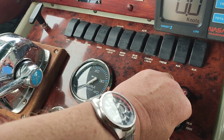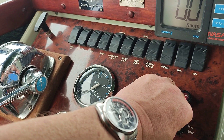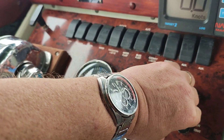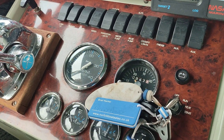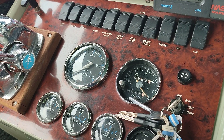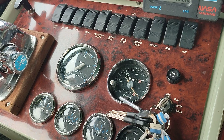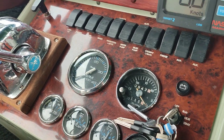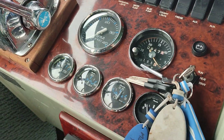I believe the rev counter doesn't work on this — it's not connected, or just isn't working — so something you may wish to look at. Engine starts and runs very nicely; rev counter not working.